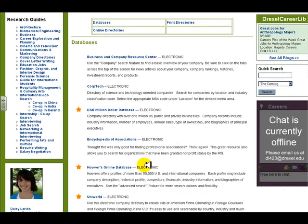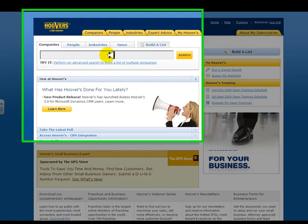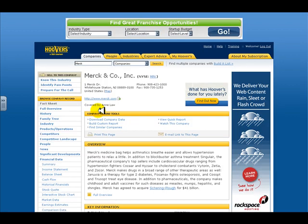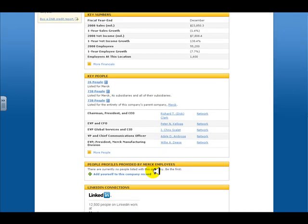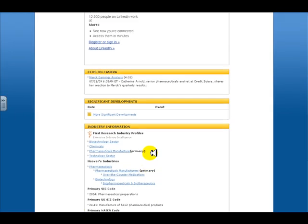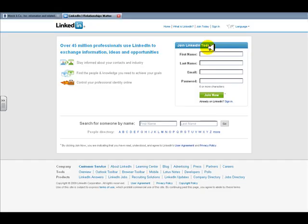Another way to find an appropriate industry code is to search within D&B or Hoover's, another company database, for a company that you're already familiar with and that you know is in the industry you'd like to work in. It could be a larger, more well-known company, a previous employer, or even a company that you've applied to. When you scroll down the company profile, you'll see a few things helpful for job seekers: a company overview, the names and positions of people in the company, and if you scroll to the bottom, the primary industry code for this company. Hoover's also has a handy LinkedIn feature which alerts you to whether anyone in your network works at this particular company. If you don't have a LinkedIn profile, you should definitely consider opening one — it's a great networking site for professionals.